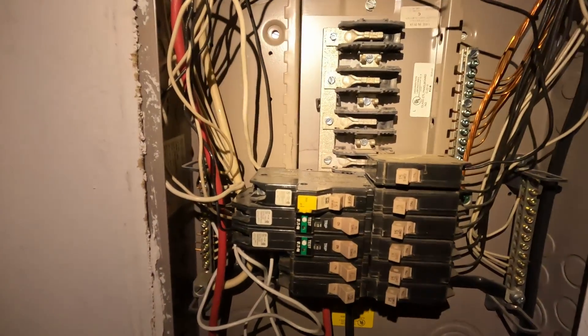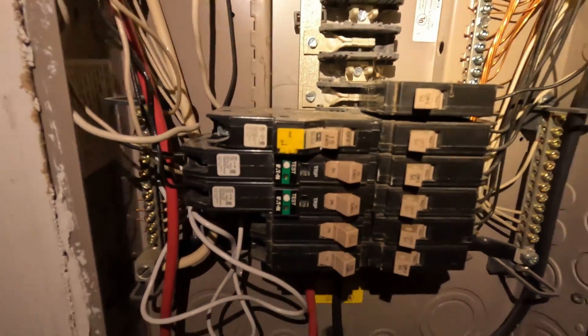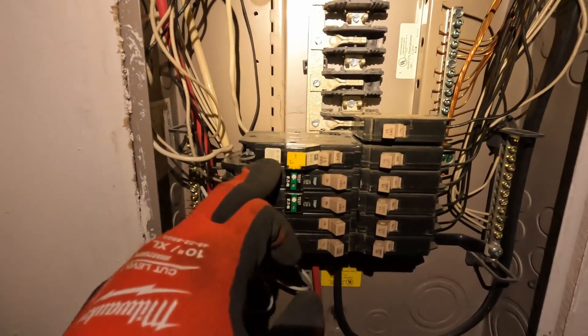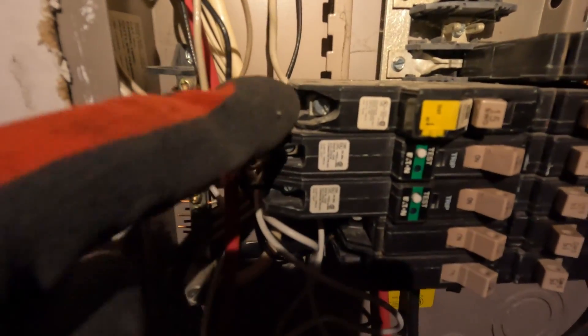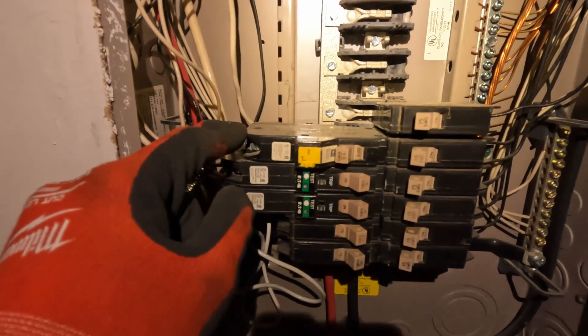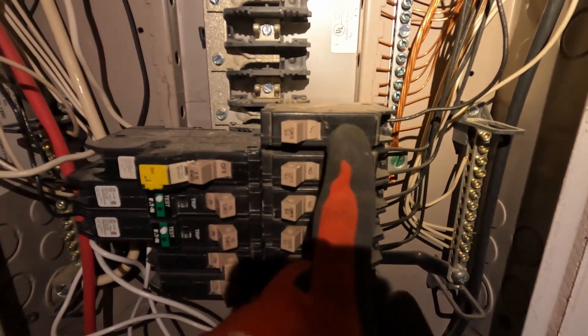Alright guys, so this circuit breaker right here controls the bedroom upstairs — that one right there. As you can see, it's one of the arc fault breakers. So what I did, I tested the breaker before I removed the wires, and there was no voltage coming off the breaker here off the terminal screws. So now I took the wires off and I put them on a known good circuit breaker, this 15 amp circuit breaker.